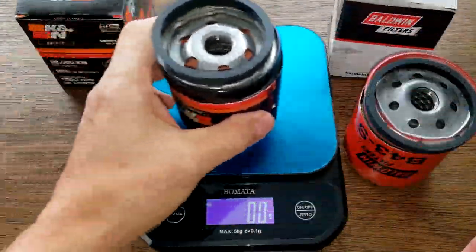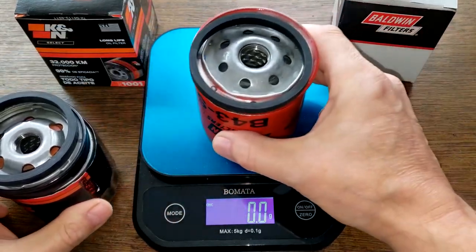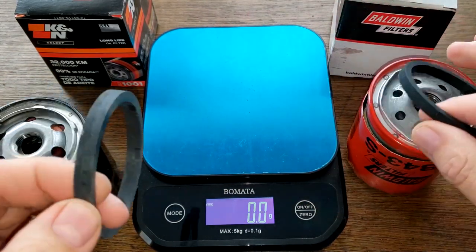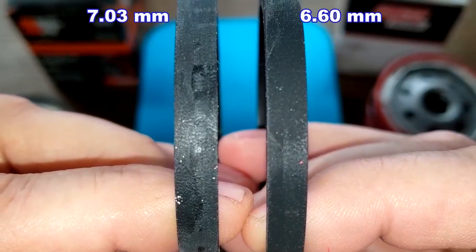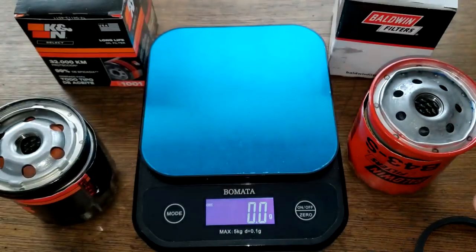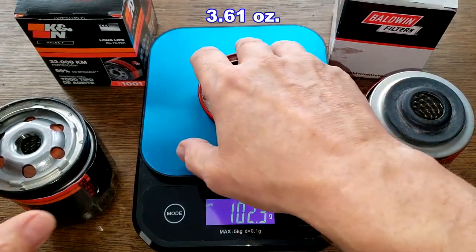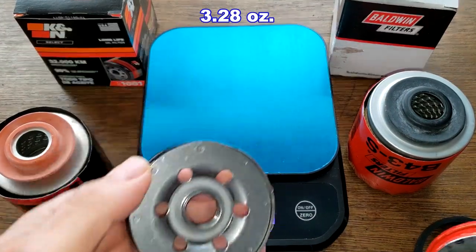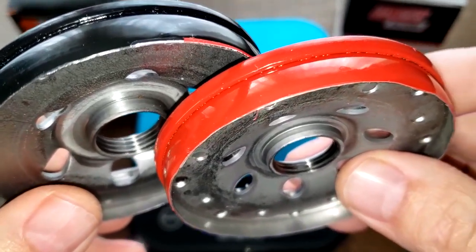Here they are cut open. Let's get their weights — K&N weighs 237 grams, Baldwin weighs 255.4 grams. Let's take a look at the gaskets: you can see the K&N on the left is a little bit thicker with wider thick gaskets. Gaskets and base plates — Baldwin weighs 102.3 grams, the K&N weighs 93 grams.